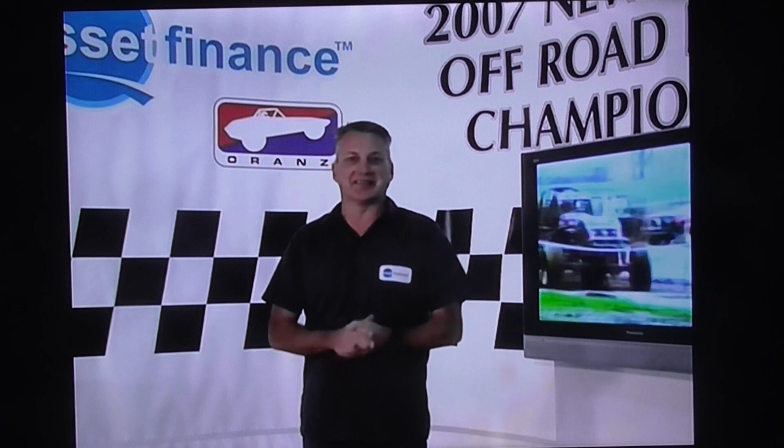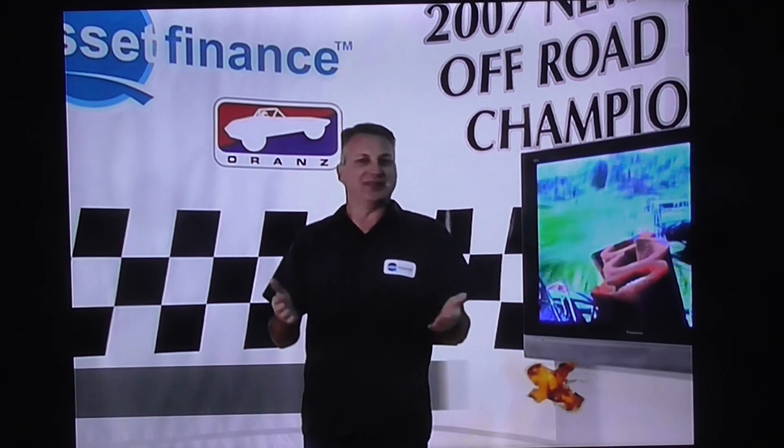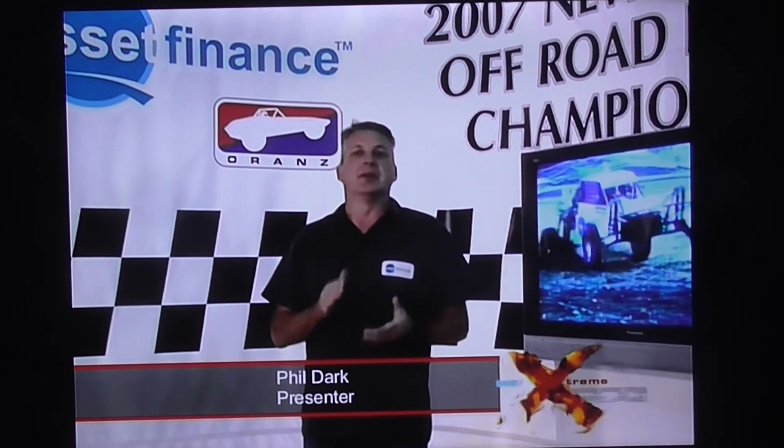Hi folks, I'm Phil Dark and you're watching Asset Finance Extreme Off-Road, round three of the championship. It's a little bit different from what we've usually seen — it is a stadium race, and that means more action, more bang for your buck, but in a confined space. Lots of big jumps, and watch for the Razorback — that certainly trapped a few. Still the same A1 action.